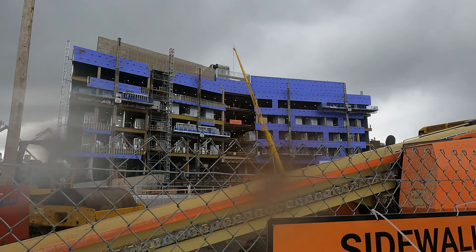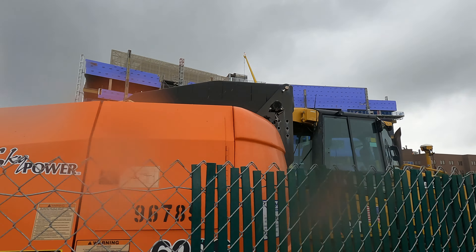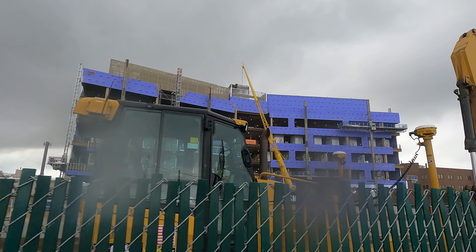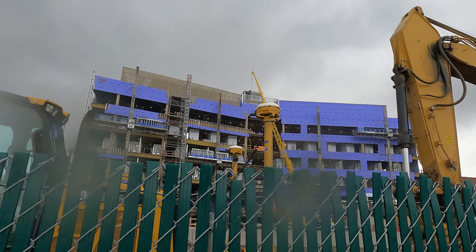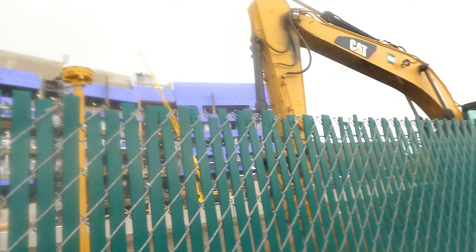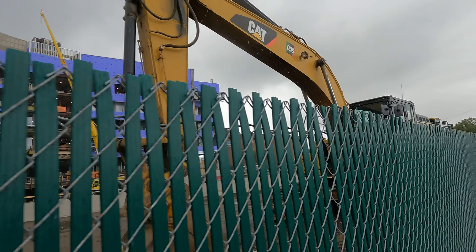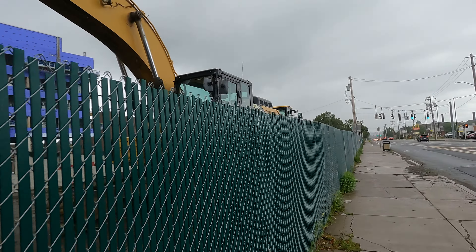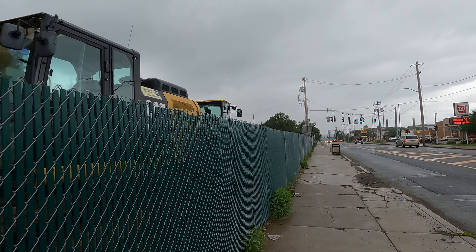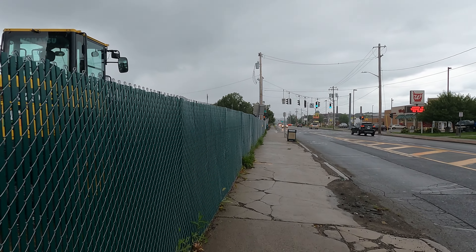They got rid of the bigger crane and now they've got this little one lifting what I'd assume to be lighter loads. Those white-looking stacks — I'm guessing those are modular bathrooms that they can just drop into the project. But if you know more than I do, write it down in the comments and let me know.